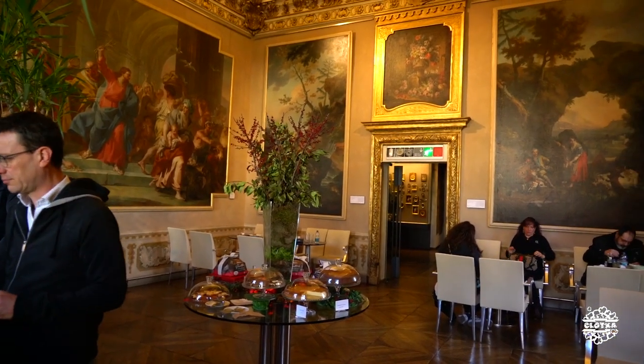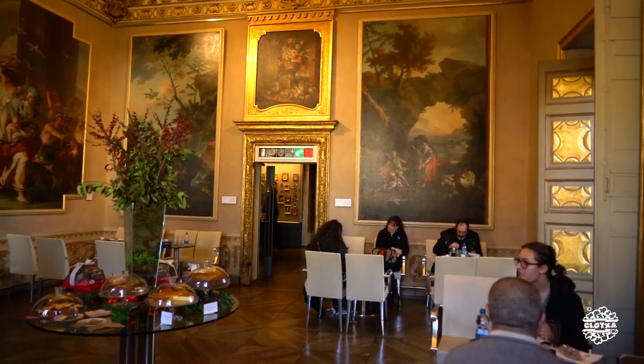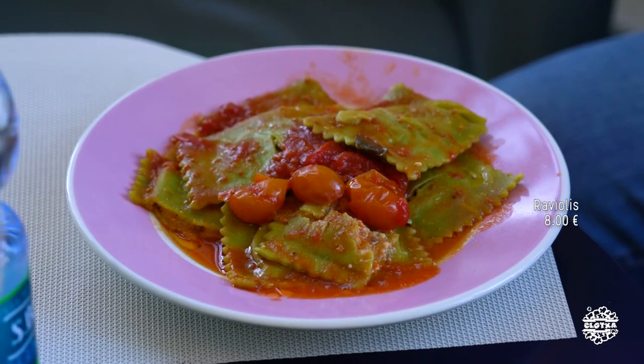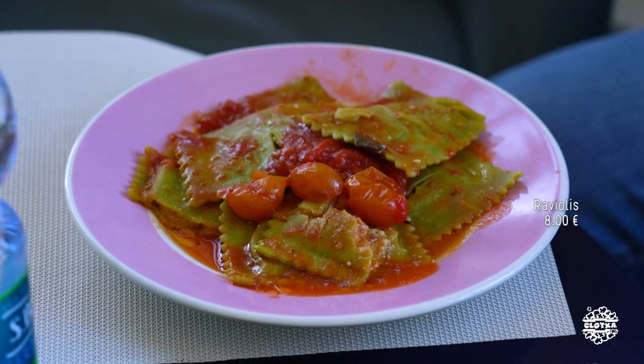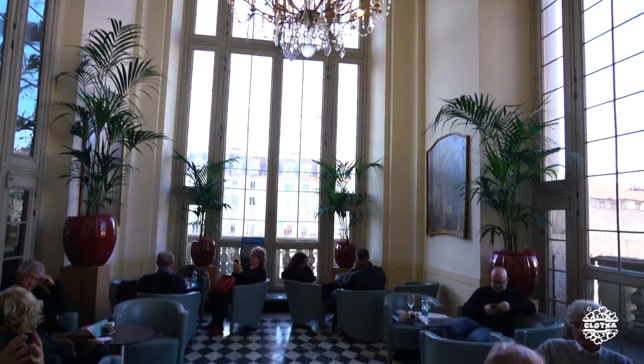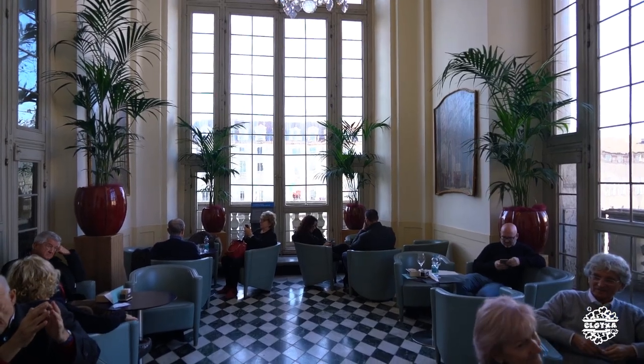Pues se nos echa el tiempo encima, así que vamos a comer en la cafetería del Palazzo Madama. Que bueno, no es que sea barato, pero es práctico. Esto era el jardín de invierno: una parte muy acristalada, con mucha luz, cerrada, con plantitas, para el invierno, para que no parezca tan triste la existencia.